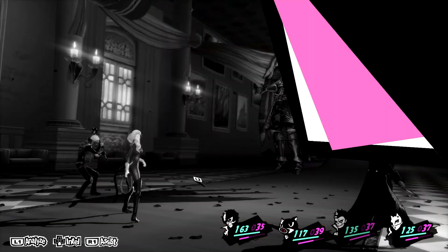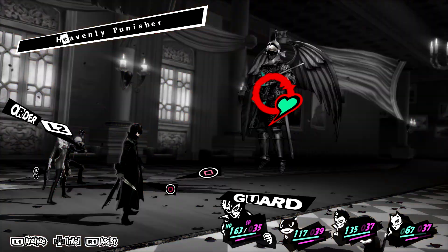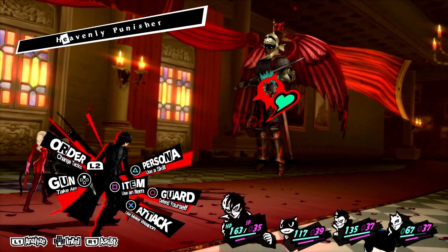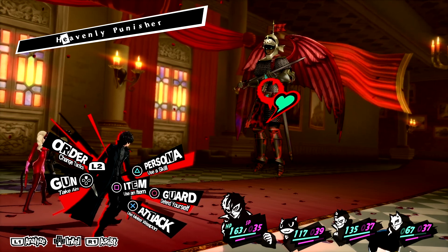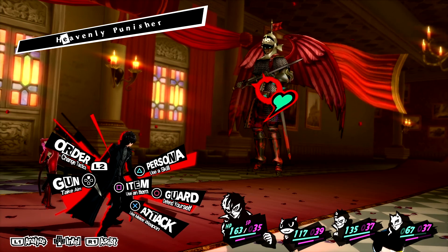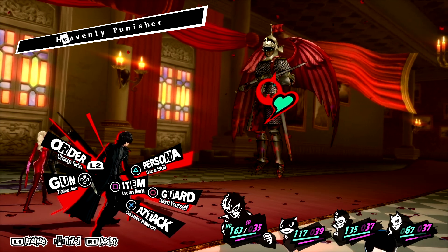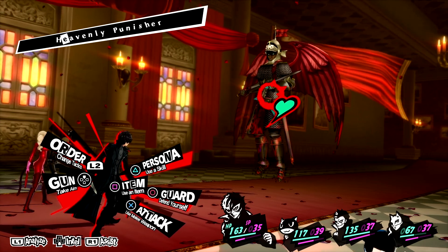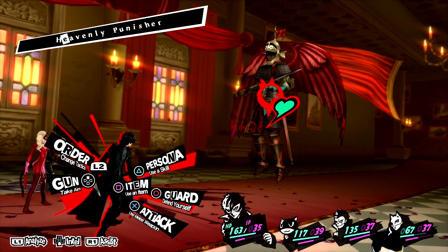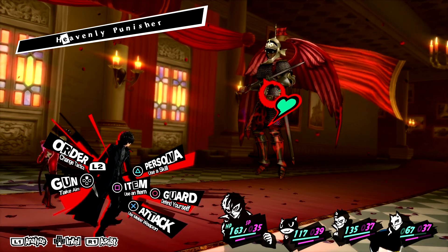You can only defend against a single attack, but it will reduce the damage you take by about half. So that attack would have killed us if we weren't defending, but we just took half damage instead. Now this guy, the Heavenly Punisher, is a boss variant of an enemy that's a standard encounter in this dungeon. Boss variants like this will usually have different stats, different HP, and different strategies. In this case, this Heavenly Punisher will charge and then use Cleave.